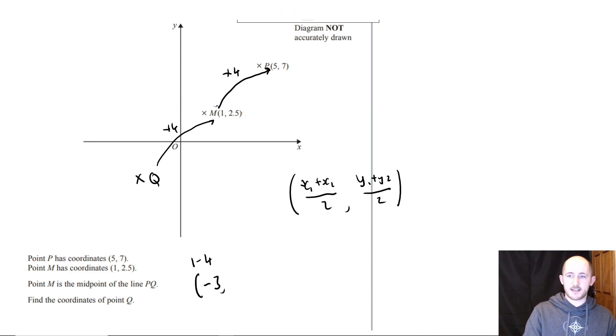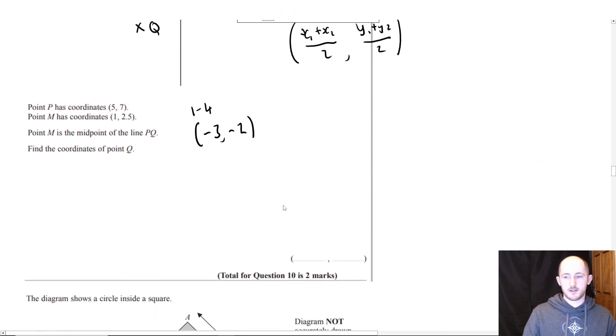With the Y value we do the exact same. What do we add to 2.5 to get 7? It's 4.5. So we subtract 4.5, which gives negative 2. That's the Y coordinate for Q. So Q is (−3, −2). Nice and easy — those are the coordinates for Q.